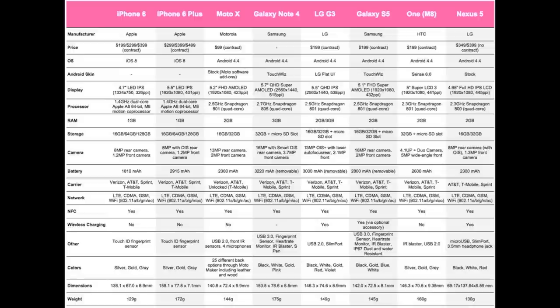Next up are dimensions. The iPhone 6 is 6.9mm thin, the iPhone 6 Plus is 7.1mm, the Moto X is 9.9mm, the Galaxy Note 4 is 8.5mm, the LG G3 is 8.9mm, the Galaxy S5 is 8.1mm, the HTC One M8 is 9.35mm, and the Google Nexus 5 is 8.59mm thin.